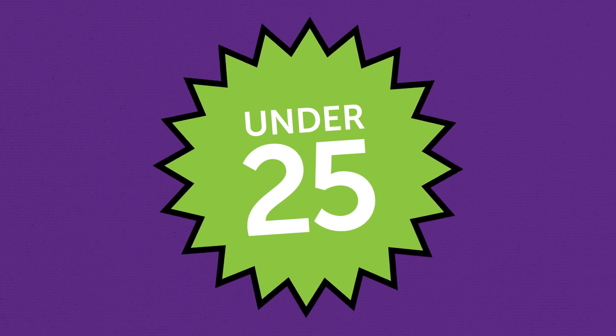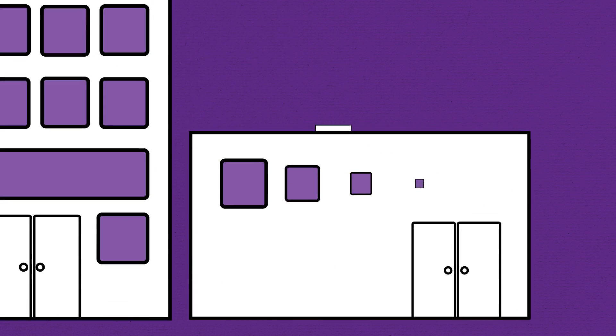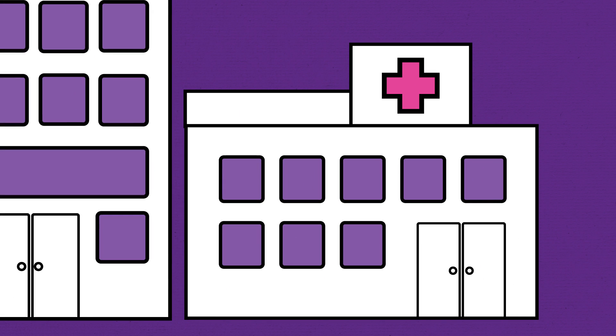If you're under 25, you can get the patch from Brooke services. Alternatively, you can go to any contraceptive clinic or your GP. If you want to find out more, go to brooke.org.uk.